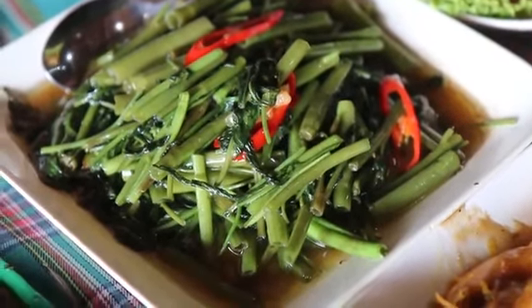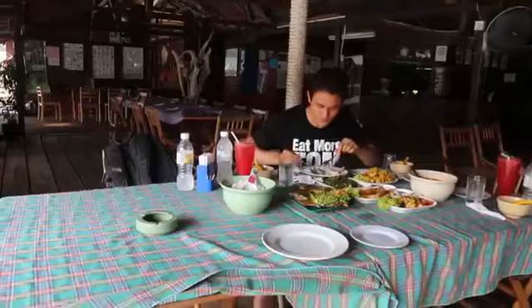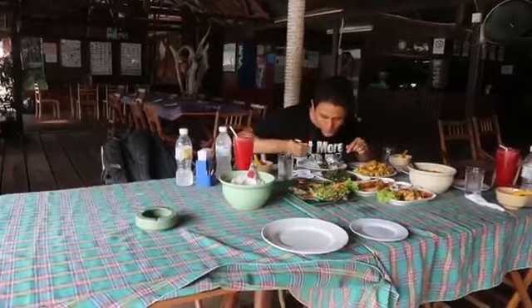And this is stir-fried water morning glory. You can't go wrong with water morning glory. That crisp texture — and I think it's stir-fried with a little bit of shrimp paste, so it has a little bit of saltiness to it, but always a great vegetable.